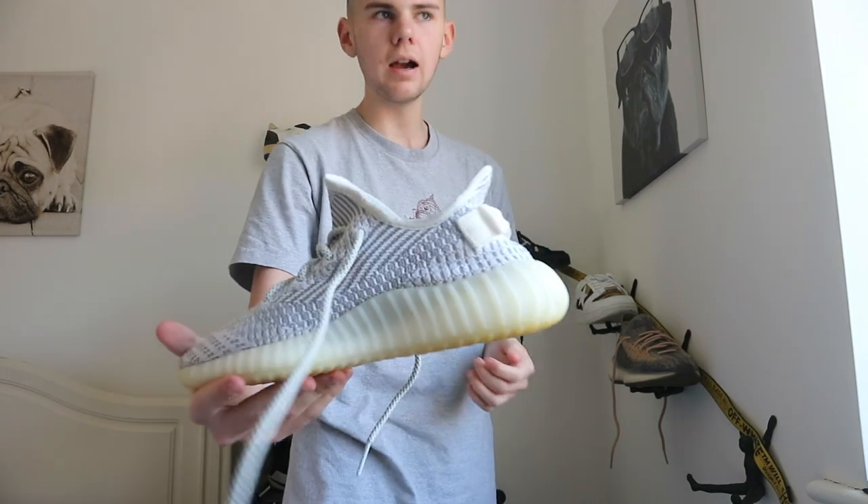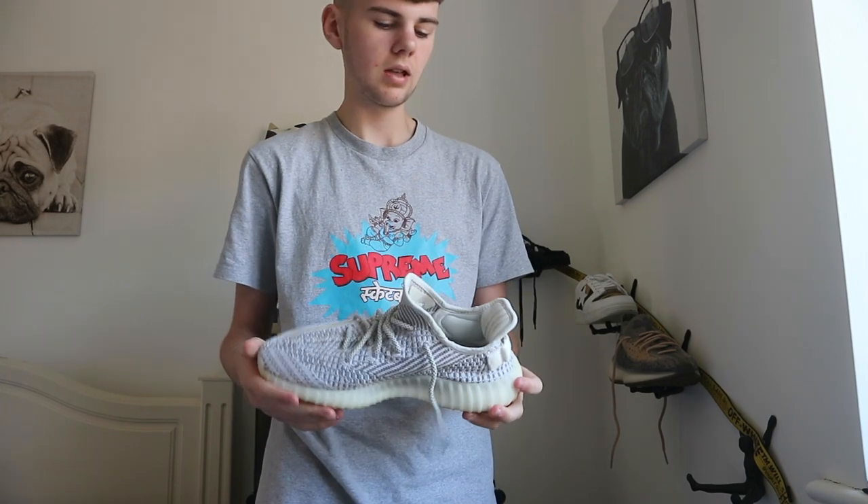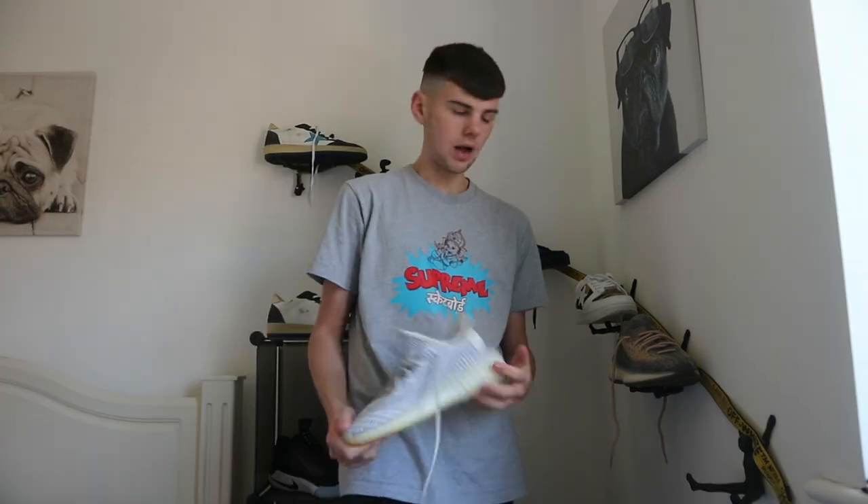Then we've got my first ever hypebeast shoe — the Yeezy 350 Static. These have always been one of my favorite shoes, mainly because they're the ones that started everything else for me.